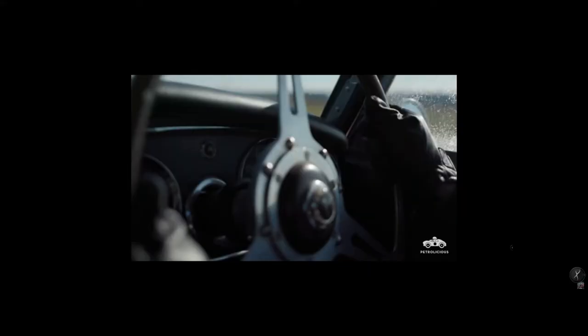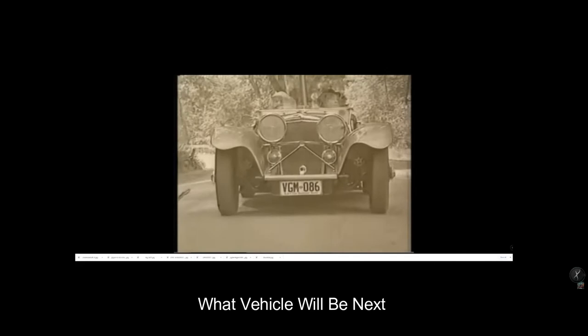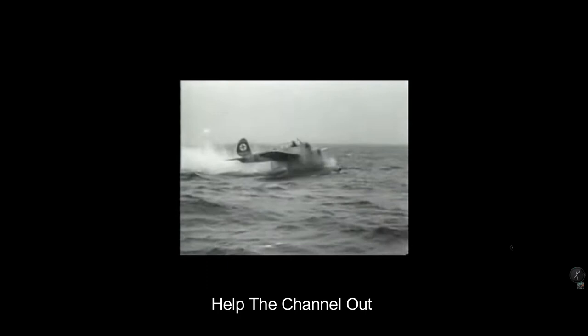I didn't really know what vehicle to do, and I saw this one in a book. I thought it is a really crazy shape — what can we learn, see what people think about it. I also aim to do a second video on the Lockheed Hudson, which has over 10,000 views now. Can't wait for that one. Enjoy, and here's to 200 — let's get there.